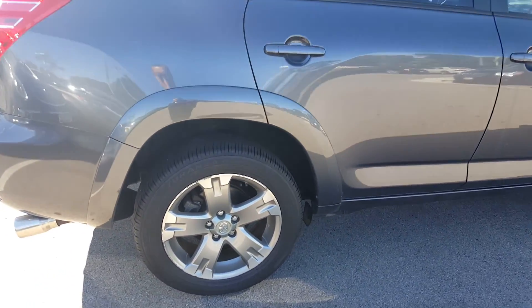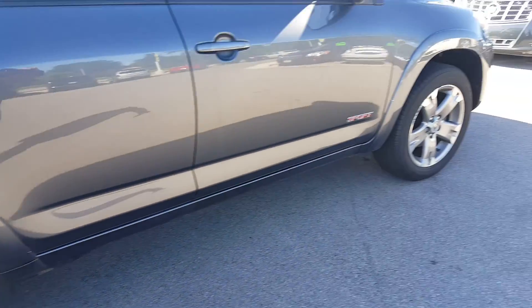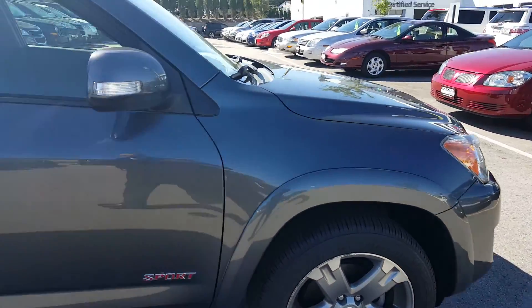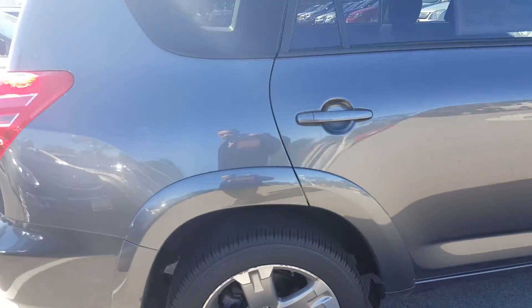I see some minor curb rash on the passenger sides of the rims. I'm not noticing any type of major damage at all on the vehicle.